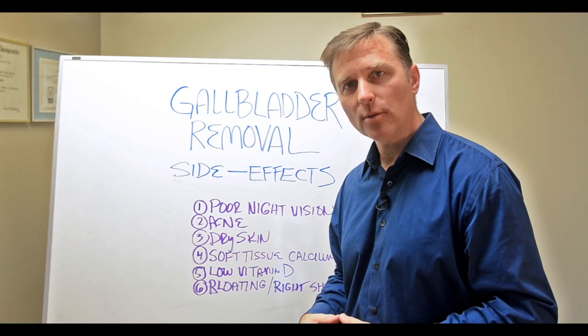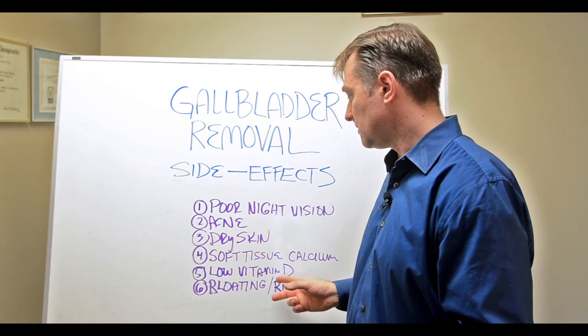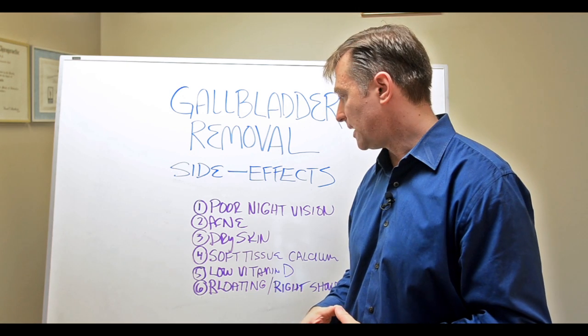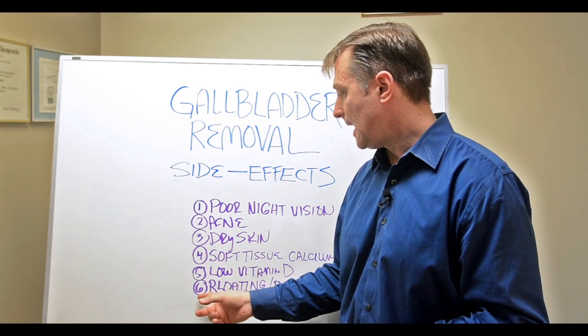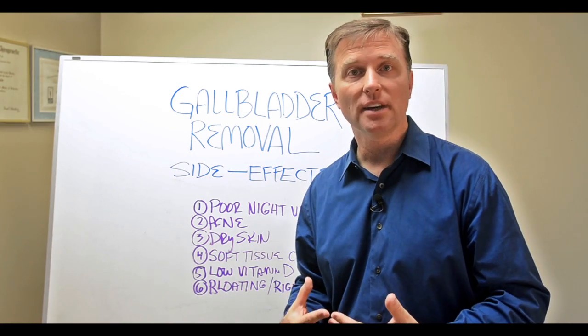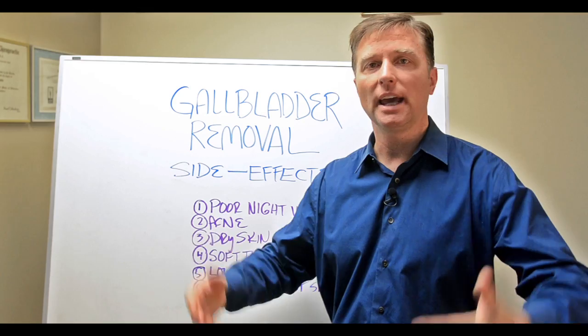And even osteoporosis. Long-term low vitamin D levels can affect your mood, causing depression, and impact your immune system. You may also experience bloating because bile helps you digest, and even constipation because you don't have anything to lubricate the colon.